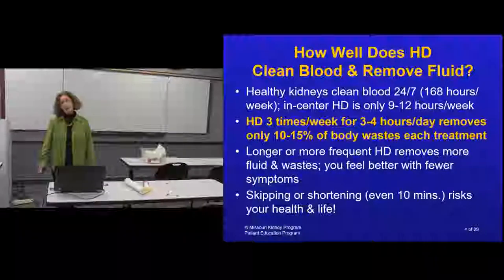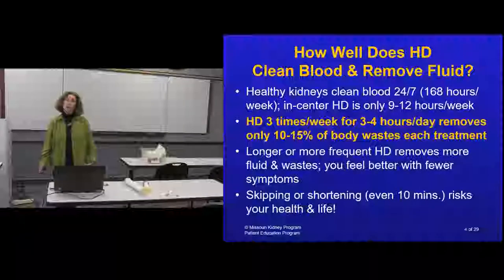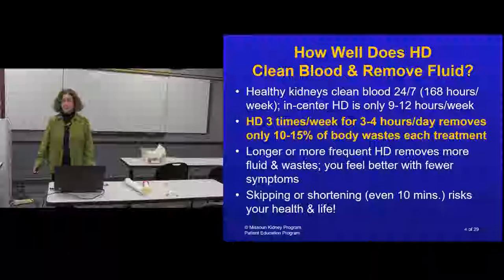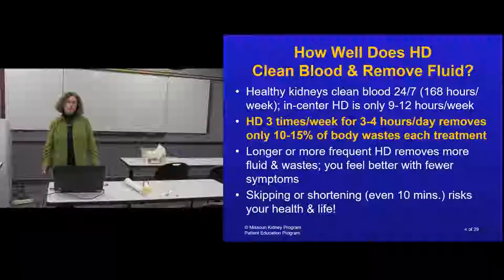You heard about the stages of chronic kidney disease and when dialysis is needed - that's when kidney function is about 10 to 15 percent. Three times a week dialysis maintains roughly that level, so in order to get more benefit you need longer or more frequent treatments.